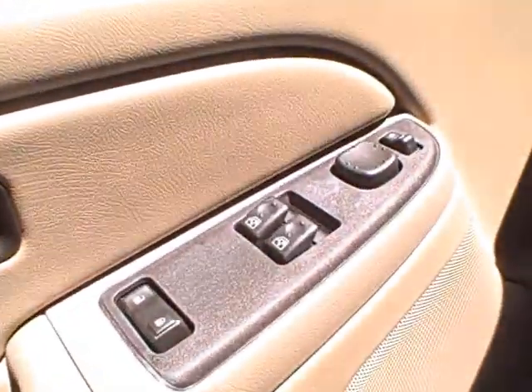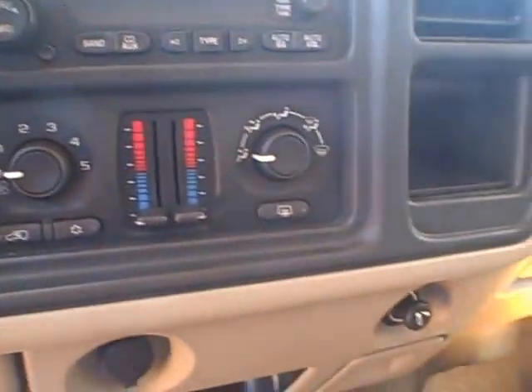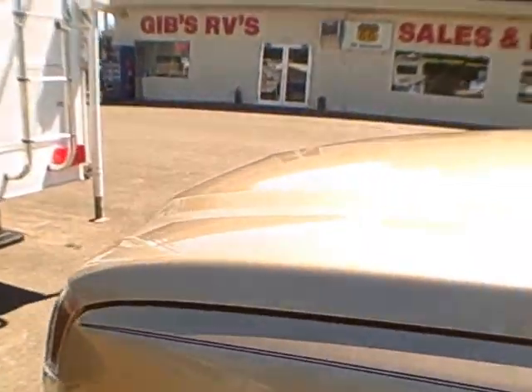Inside, matching interior. It's got the four-door so it's easy to get in the back seat. Power windows, power locks, tilt and cruise, 52,000 miles, AM/FM CD player, air conditioning. It's got the four-wheel drive shift on the floor, brake controller, cup holders, center console folds away. The engine is a 5.3 Vortex — just a neat little pickup.